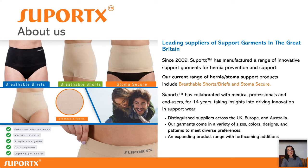That was a really nice video from Sandra. Now I'd like to say a few words about SupportX — who we are and what we do. SupportX is the market leader for the UK market and since 2009 we have been making support garments to prevent or support hernias.